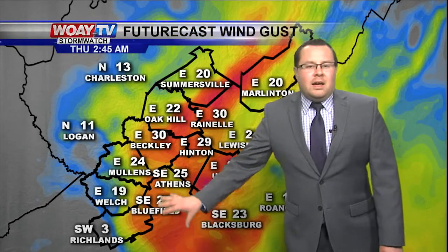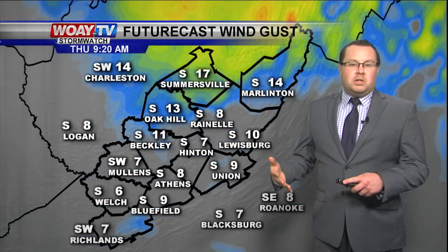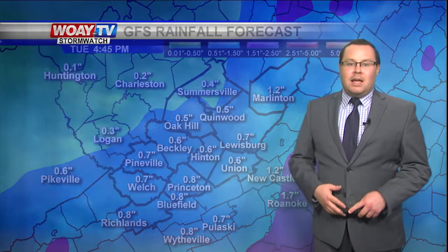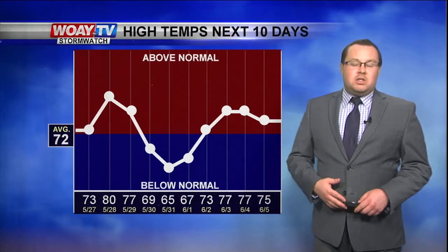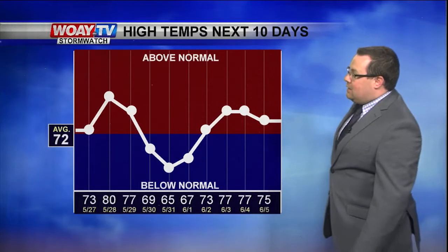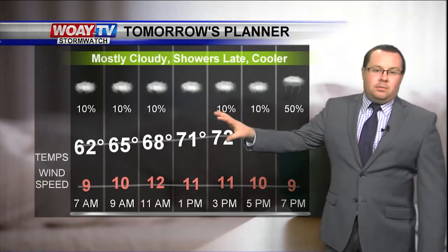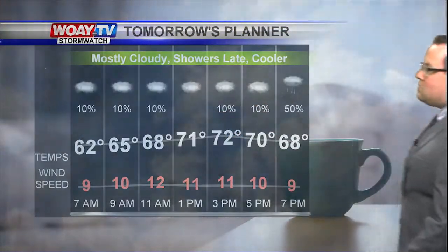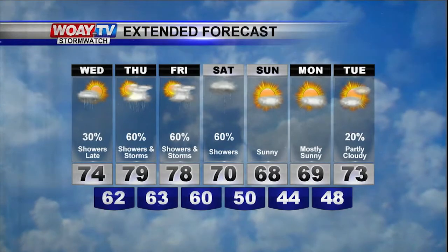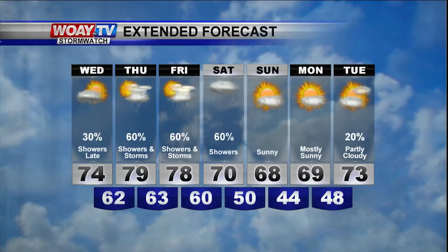Winds will also pick up a little bit when that system moves in. You'll notice Wednesday night into Thursday wind gusts approaching maybe 35 if not 40 miles an hour, but it will quickly start to diminish. Rainfall amounts over the next seven days look to average anywhere between three quarters of an inch to up to an inch. Here's your seven-day forecast: 74 tomorrow, 79 on Thursday with showers and storms continuing into Friday, showers likely for Saturday as temperatures cool down to near 70.